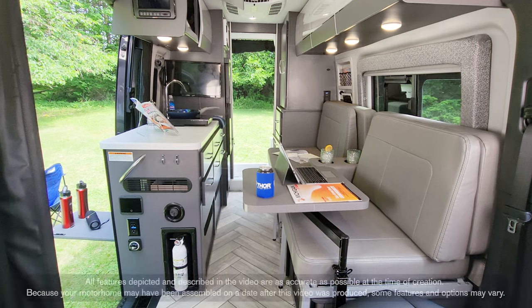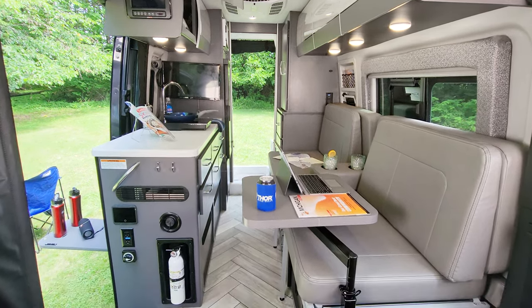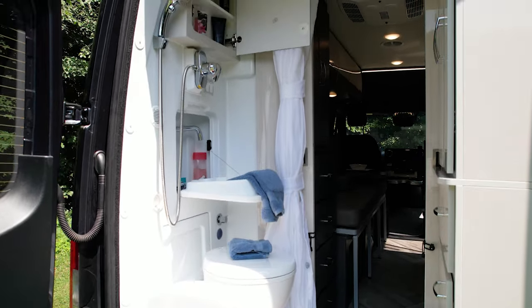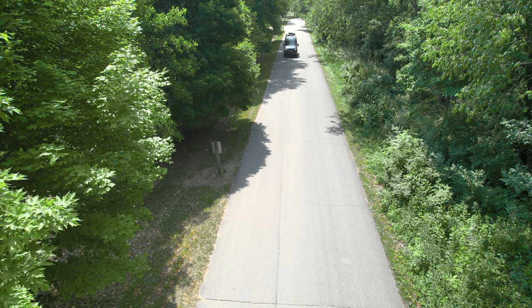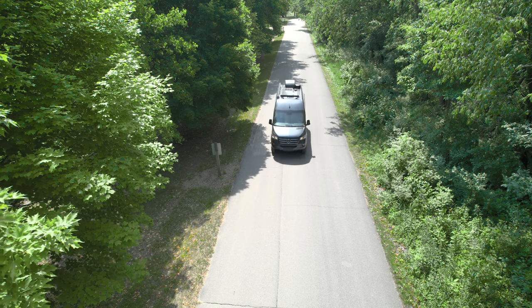The 19R is the newest floor plan in the Tranquility lineup. It has its own unique features and its own unique floor plan. For example, it's the only Tranquility with the rear bath. To make sure you are getting the features and options you want in your Tranquility camper van, check with your local Thor Motor Coach dealer or visit thormotorcoach.com.